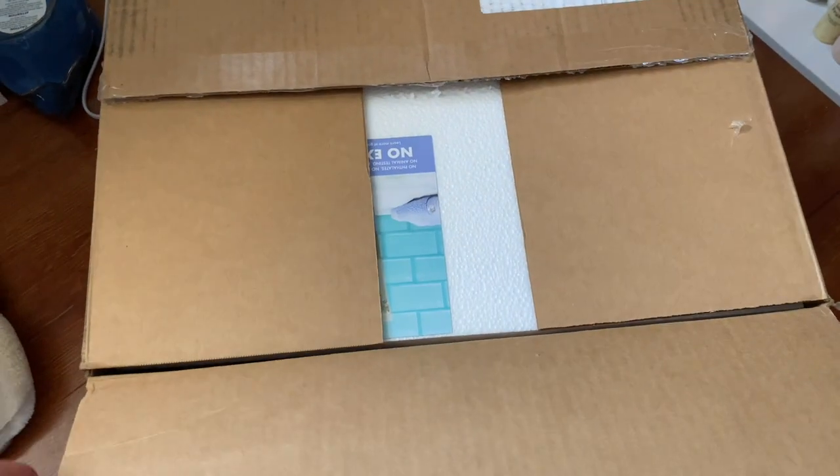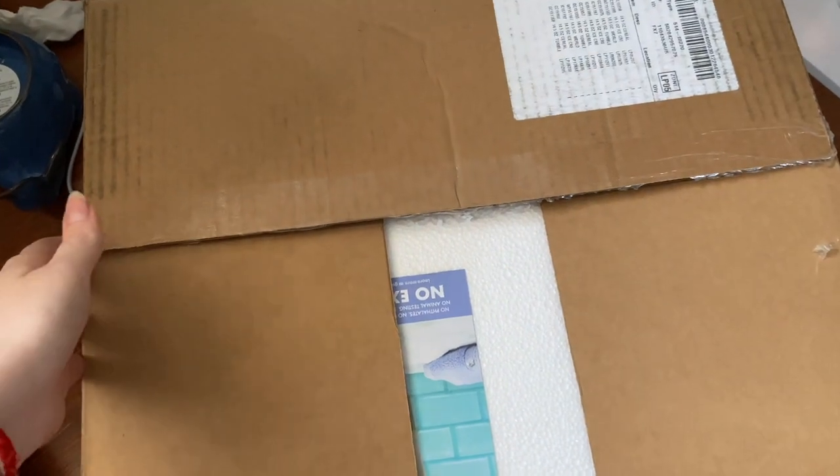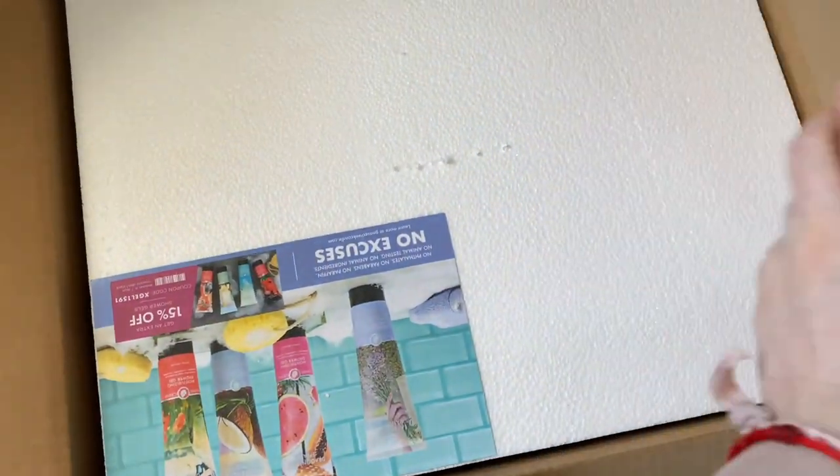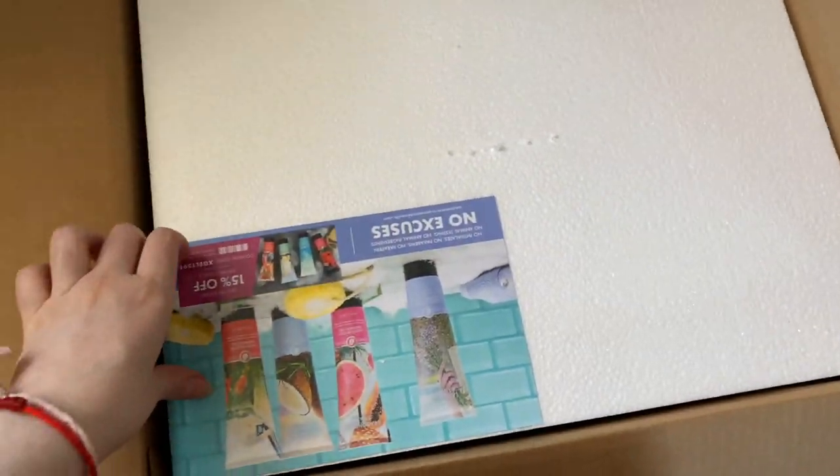They're two separate companies — they're not dupes for each other, I'm just doing verses. I also didn't want to pick up every single candle, just the ones I wanted. Let's get right into the video. We're going to open this Goose Creek package together — I hope nothing is broken.